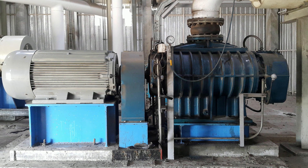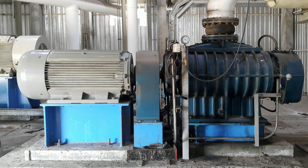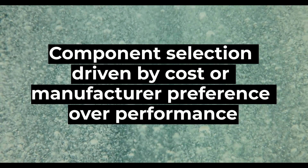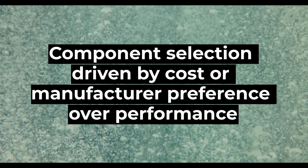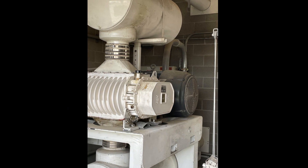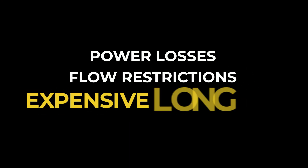Historically, blower packages were assembled using components separately sourced from a number of different vendors. The focus was often on parts cost, not how the components worked as a whole. While this method may produce a functioning blower package, it does not take into account power losses and flow restrictions between the components.